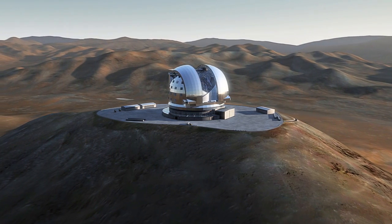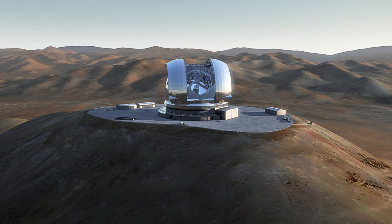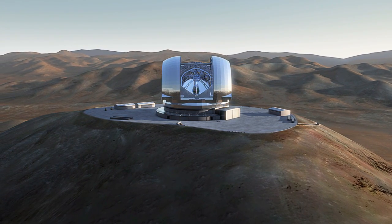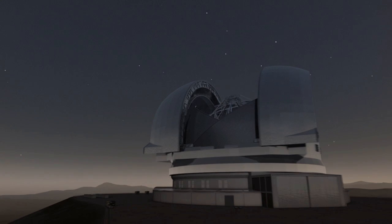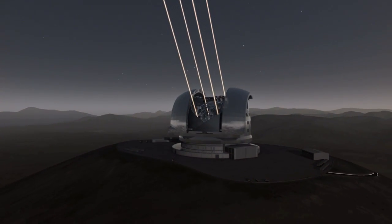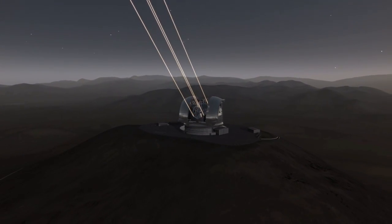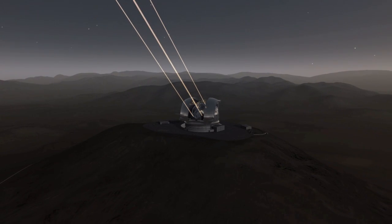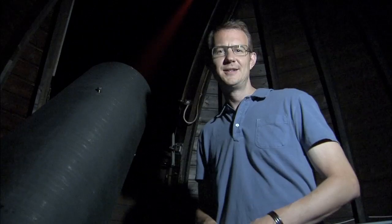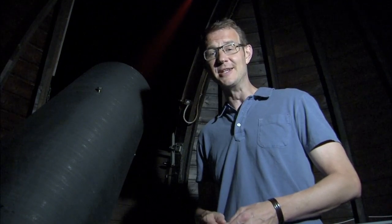Laser guide stars like this will be crucial for the forthcoming European Extremely Large Telescope, which will use adaptive optics routinely. The telescope will be many times the size of today's biggest telescopes, which should mean much sharper image quality. But this great image quality will depend on how well the adaptive optics and the laser guide stars work. Pioneering new technologies like these will make a big difference to the world's most advanced observatories of the future, especially the E-ELT.